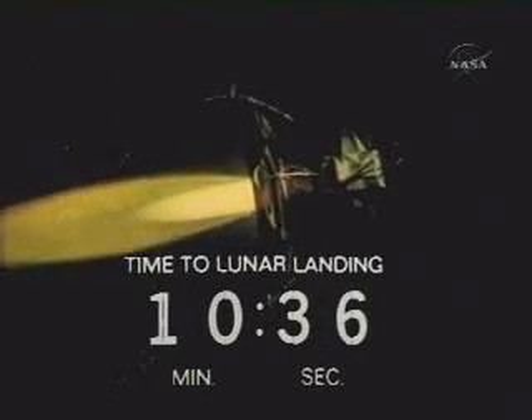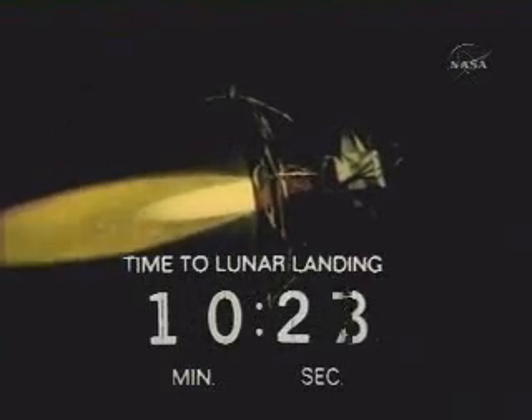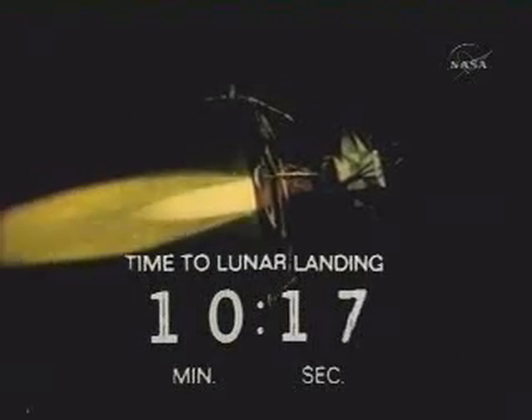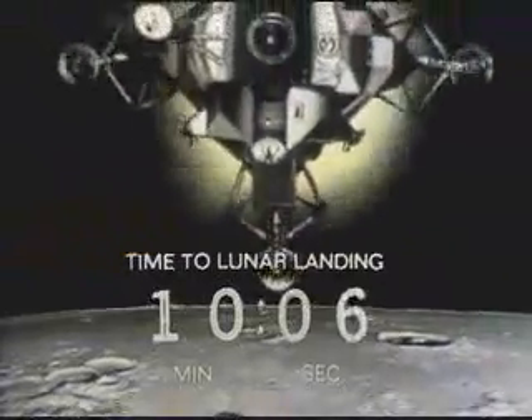I think you can hear a little excitement in Charlie Duke's voice. Eagle, Houston, after yaw around, S-band pitch minus niner, yaw plus one eight. Communication sounds like we're in really good shape again. Angles, things agree very closely.